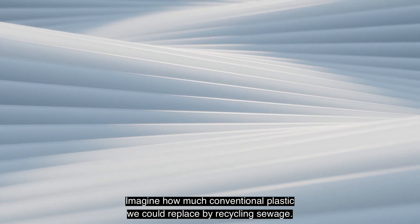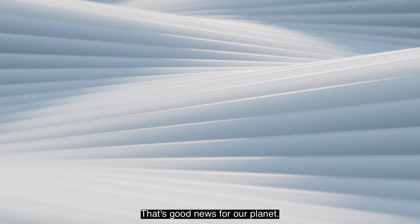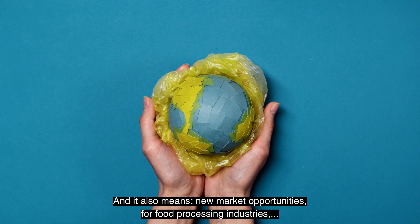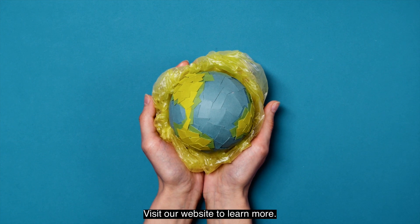Imagine how much conventional plastic we could replace by recycling sewage — that's good news for our planet. It also means new market opportunities for food processing industries and the plastics industry. Visit our website to learn more.